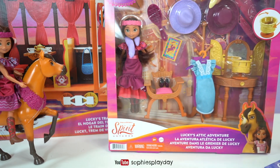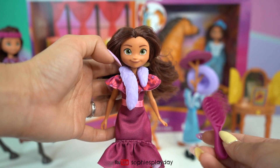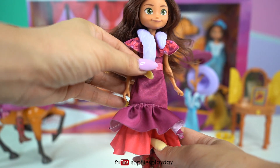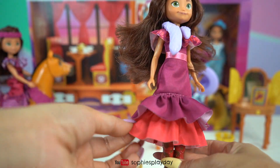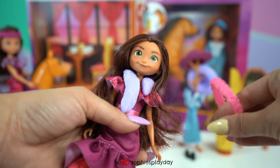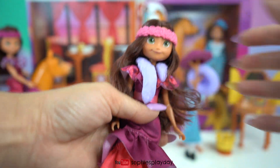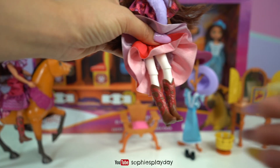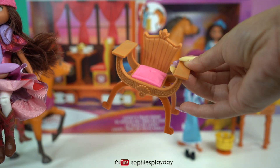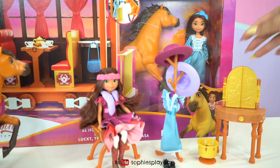Okay, I'm going to open Lucky's Attic Adventure next. Here's Lucky, and here's her brush — I'm going to brush out her hair. In this set her dress is a little different, she has more ruffles and a fur shawl. She also has her flower crown, this one is a different color — a light pink flower. She has the same boots with right leggings. And here's the beautiful chair.